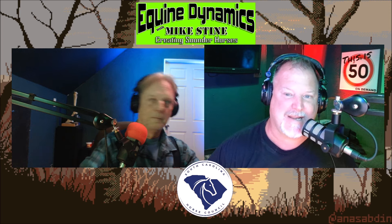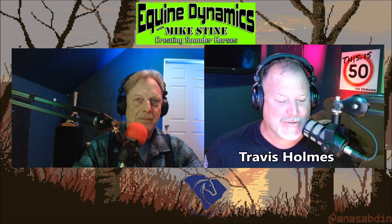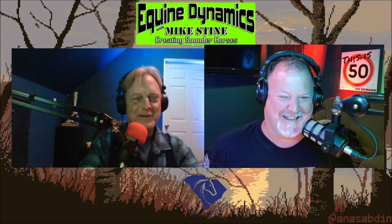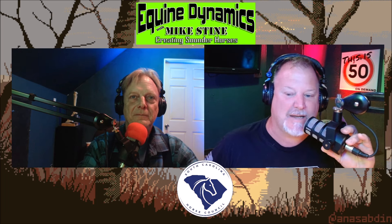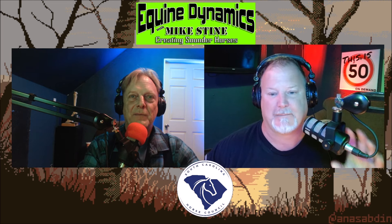And over to my far side is Mike Stein. How are you? I'm doing good, Travis. How are you? I'm doing well. You look good over there, even as you're dying at the same time. So what have you been up to?